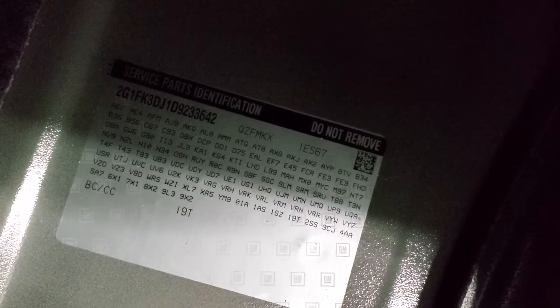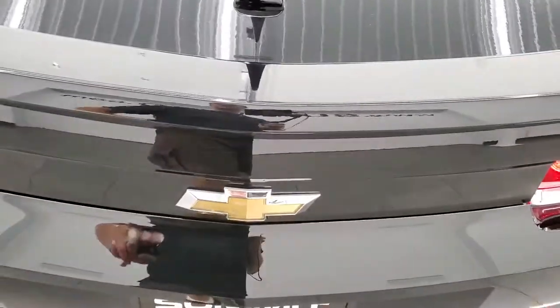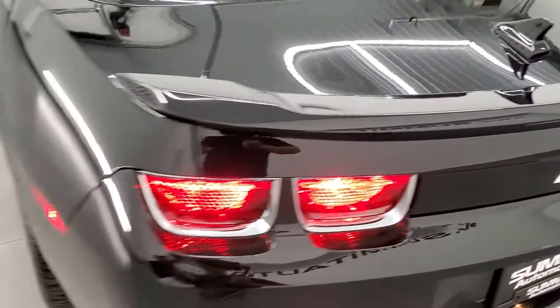The back storage area is very clean. I'll show you where the RPO codes are on these Camaros — on this body style they're back here. Feel free to pause that and make sure this one has all the options you're looking for. This car also has remote start on the key fob.